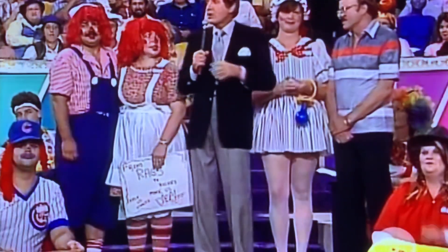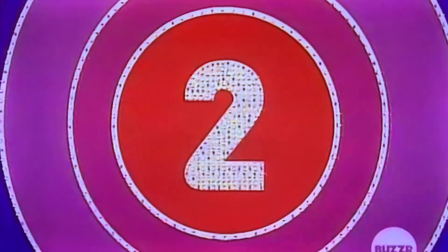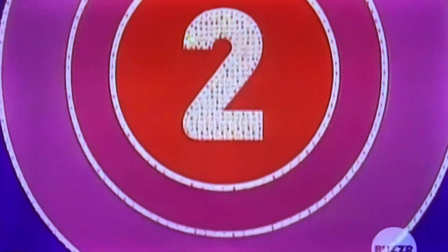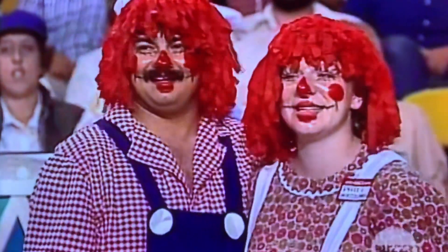We're going to show you what's behind door number two right now. Would you trade away the computer and all the other stuff behind door number two for this, Patty? Take a look at all those various items.